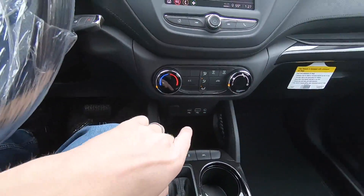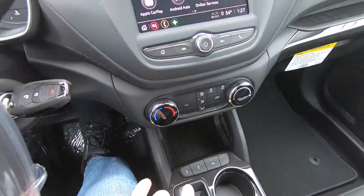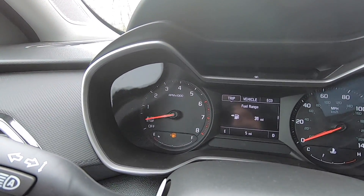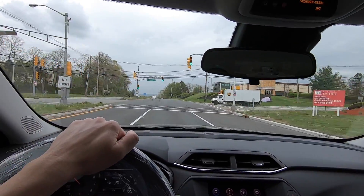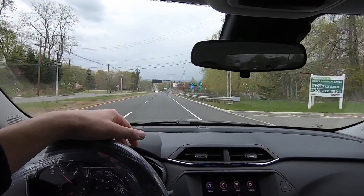Everything else up front is pretty much the same — Apple CarPlay, Android Auto, USB ports. As we stop at this light we're going to see the auto start-stop kick in, since I didn't turn that button off. There it is — shutting down to save a little fuel and reduce emissions. I'm going to leave start-stop on to see how it feels in this car — whether it's subtle or instant. On an Equinox or Traverse it's pretty subtle; I'm assuming this will be the same.